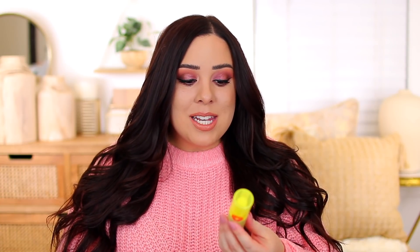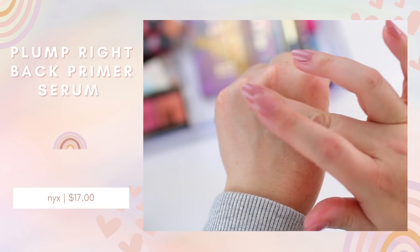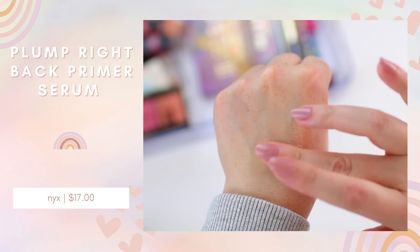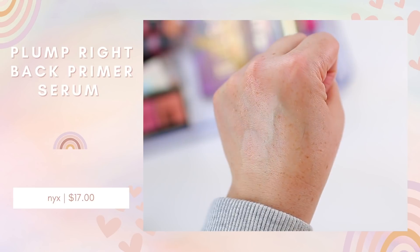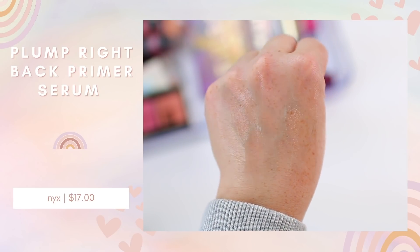A few more products you can expect to see in upcoming review videos — the NYX Plump Right Back Plumping Serum and Primer. This was kind of expensive for a drugstore product. I feel like NYX charges a little bit more, especially for complexion products, and TikTok has really hyped up a lot of NYX products lately. It's supposed to leave your skin feeling and looking plump, and you can use it alone or with foundation. I deal with texture and fine lines — there's only so much a primer can do, but we'll see.